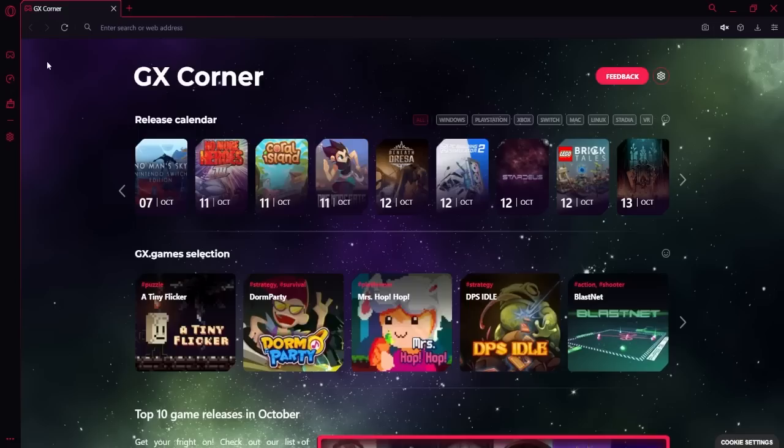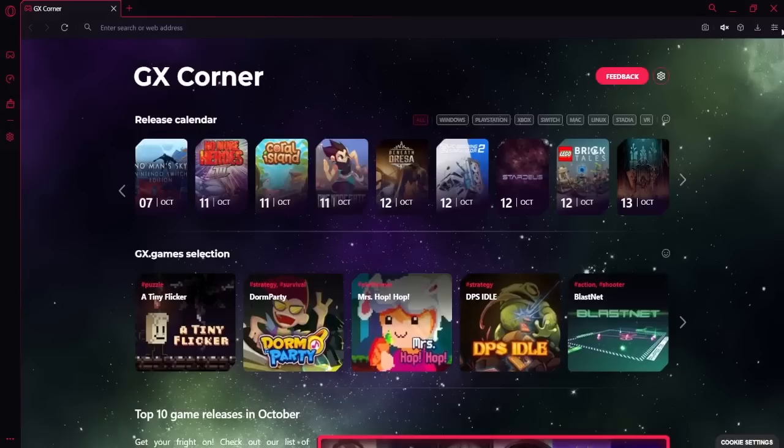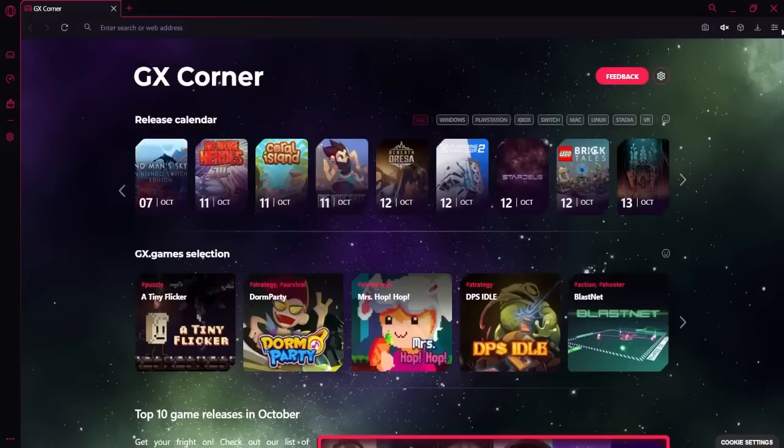Before we get into the episode, this video is sponsored by Opera GX. Opera GX is the very first browser built for gamers like us. And what do gamers want more of? Games. Opera GX has a GX corner where you can find current amazing deals on games, and when and where they will be available to you. You can even browse the current top games for the month, and a selection of free games as well.